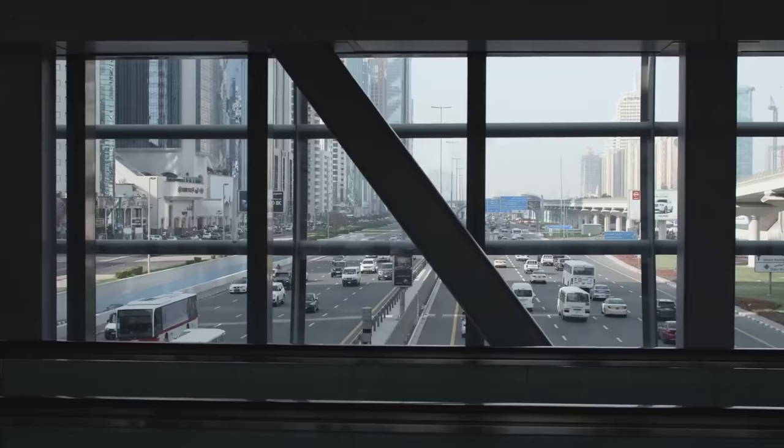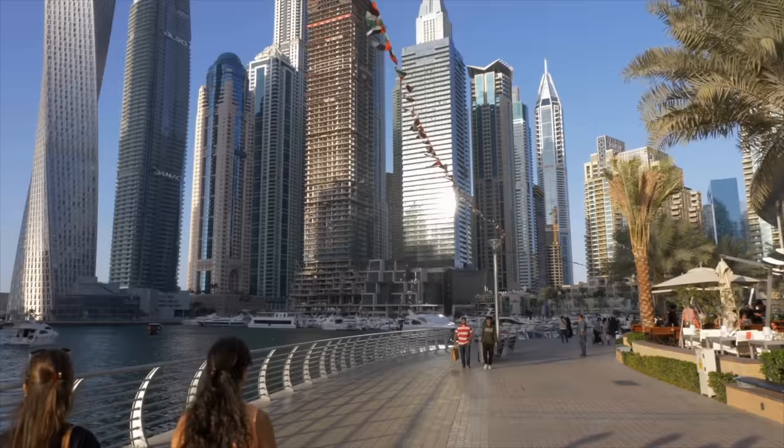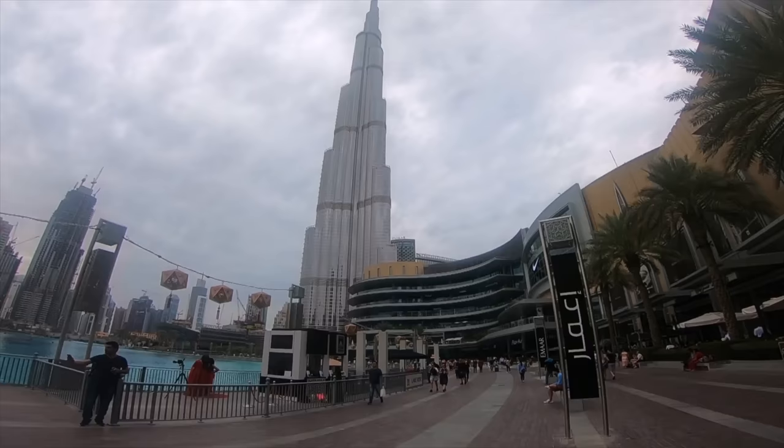The prices are quite reasonable — very similar to what it costs to take an Uber in the United States. You also have the bike options to get around the city. And walking is my preferred way if I'm not going too far. If I'm just going a couple of miles, I'll stroll around because it's a great way to get to know the city. Dubai is a very walkable city if you're in a specific district.